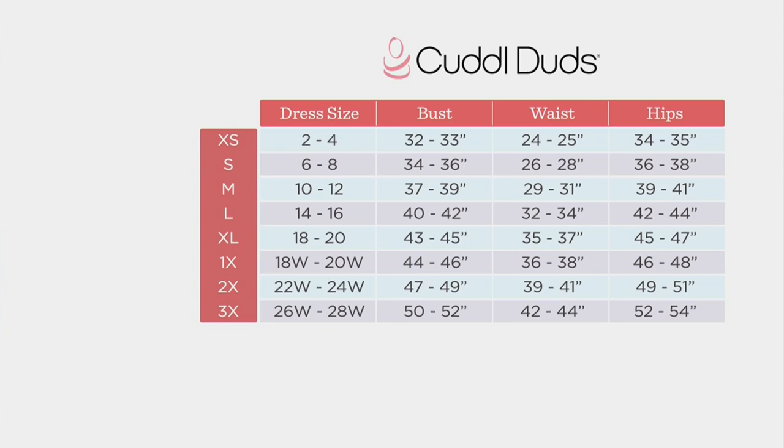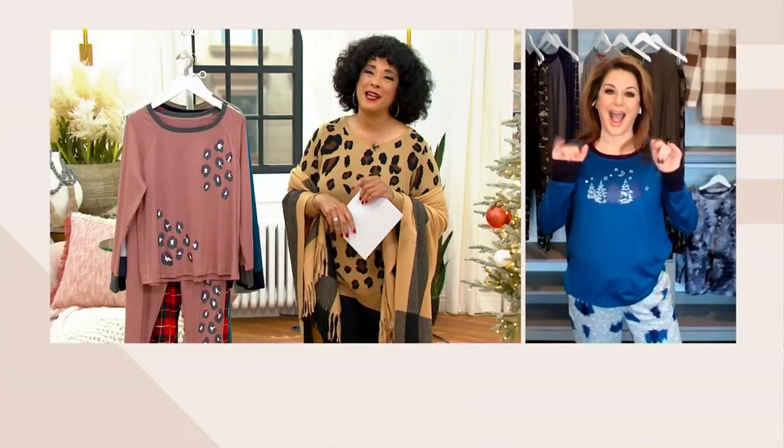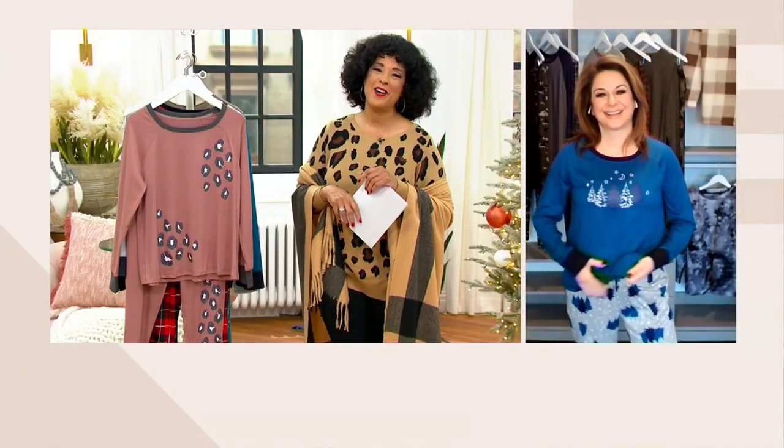They're absolutely cute in every print and color choice available. Let's say hello to Carrie Brescia — she is our brand ambassador with Cuddle Duds, joining us by Skype. Good morning, Leah. Thanks for having me.